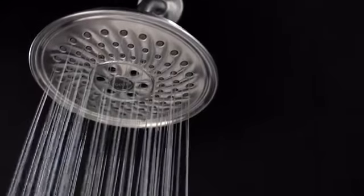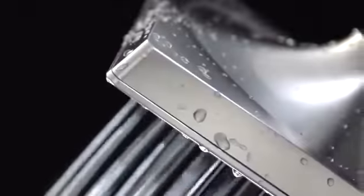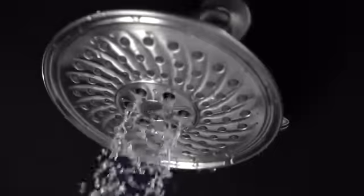A shower that looks different because it is different. Delta's multi-setting H2O kinetic showers sculpt water in a unique wave pattern, creating the feeling of more water without using more water.